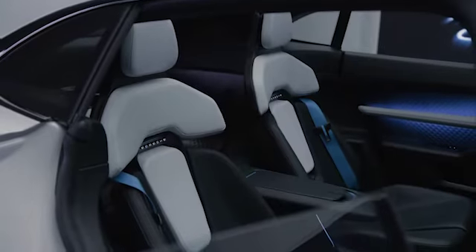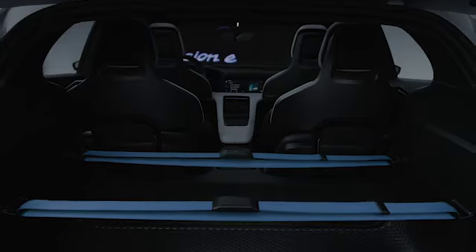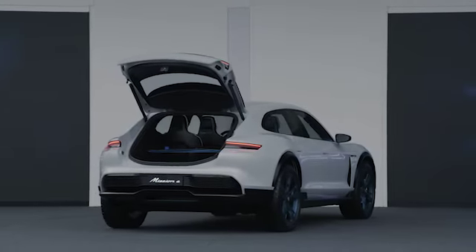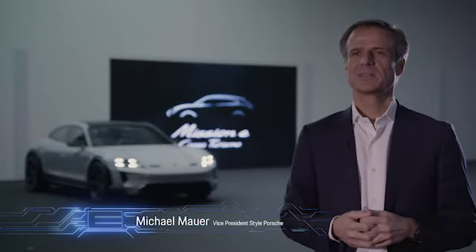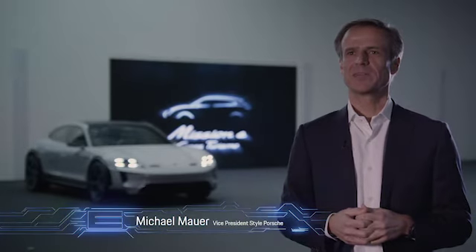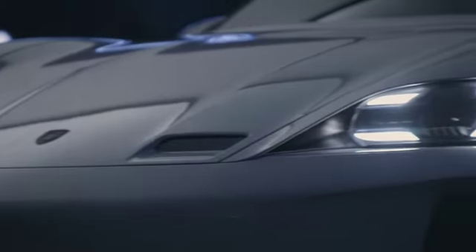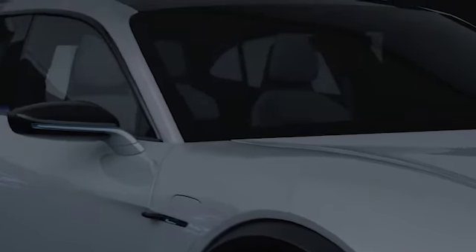We have a couple of cool ideas, such as how certain pieces of luggage can be fixed at the back — very lifestyle oriented. As far as functionality is concerned, the Cross Turismo does have one or two advantages over a classic sports car. Porsche has always had such ideas, but what we are showing you is the next step.